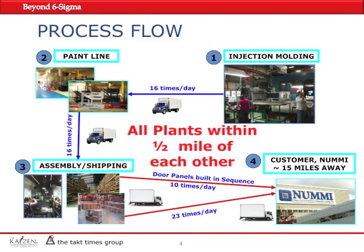As for the supply chain and process flow: from the injection molding department, our trucks would go to the paint line 16 times a day, parts were being painted, then trucks would take them to the assembly department 16 times a day. The shipping department was right next to it, and parts were shipped to the customer at a rate of 10 times per day for door panels built in sequence, and 23 times per day for other non-door panel parts. The customer was about 15 miles away from our plant.